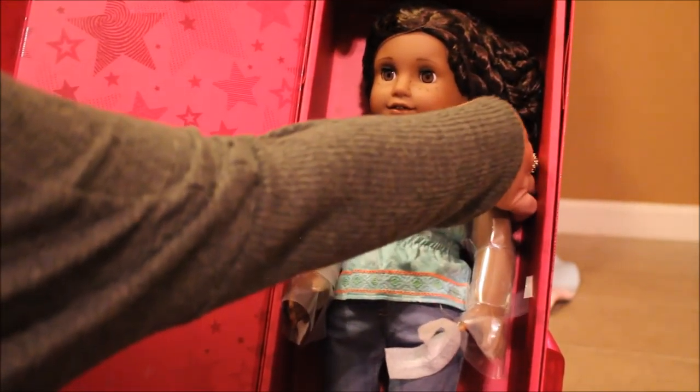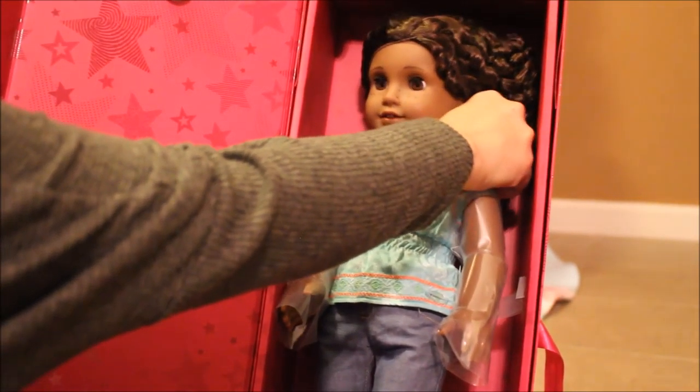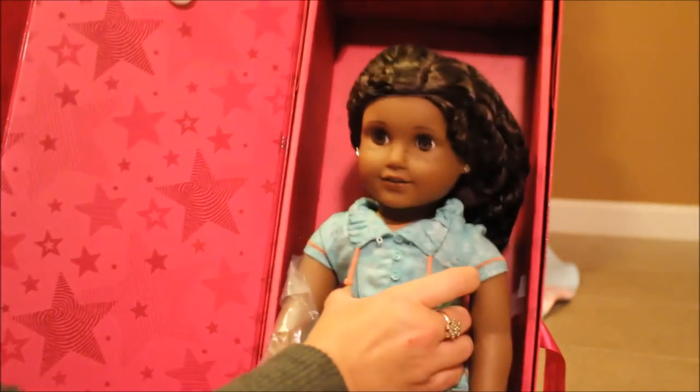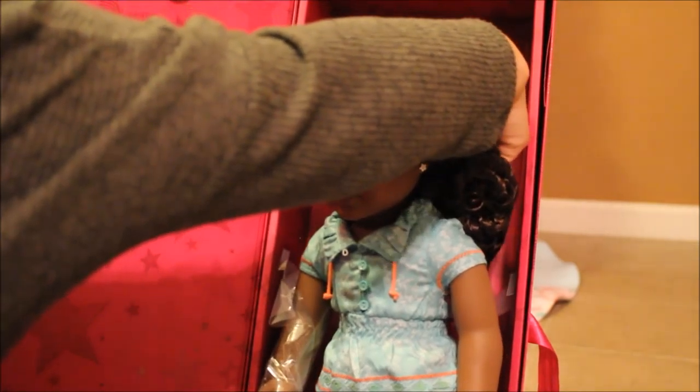I just took the rubber bands from around her feet off. From looking at her she looks wonderful, so hopefully she's as good as she looks and I don't find anything wrong with her — because I am really excited about her. I did get her ears pierced also — I might have forgotten to mention that.